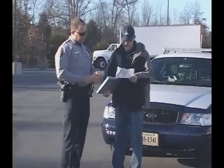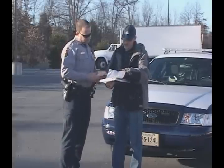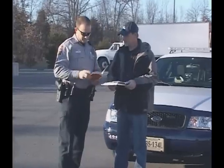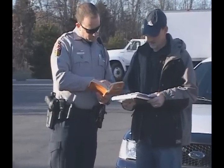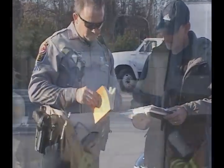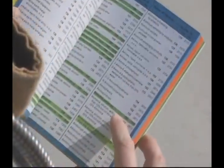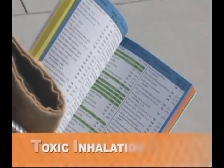When provided with the shipping paper from a transporter, find the product name and proceed to the blue pages in order to get to the orange guide. Remember, any knowledge the transporter may have could prove to be extremely helpful and save time. Throughout the blue and yellow pages, you'll notice many highlighted entries. These highlighted materials indicate that the material is a Toxic Inhalation Hazard, or a TIH.